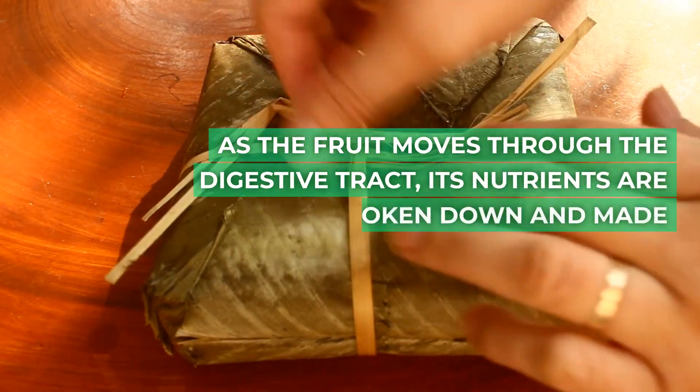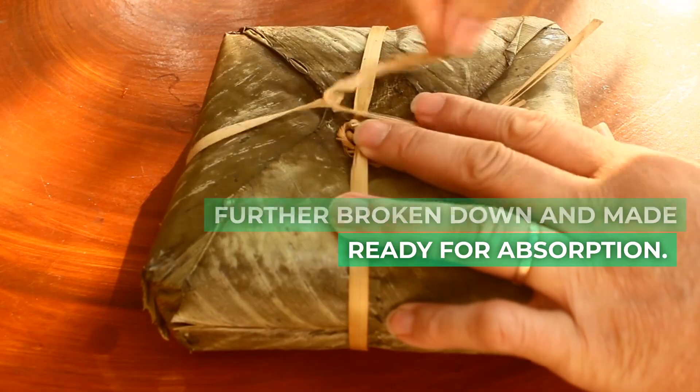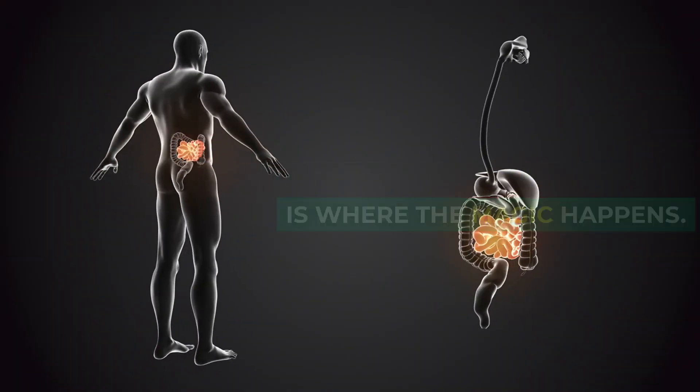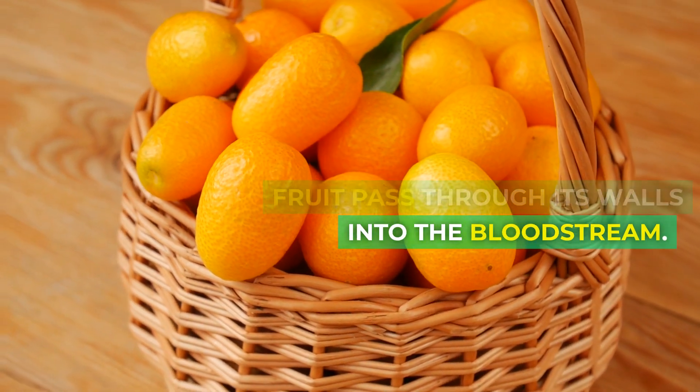As the fruit moves through the digestive tract, its nutrients are further broken down and made ready for absorption. The small intestine is where the magic happens — nutrients from the digested fruit pass through its walls and into the bloodstream.